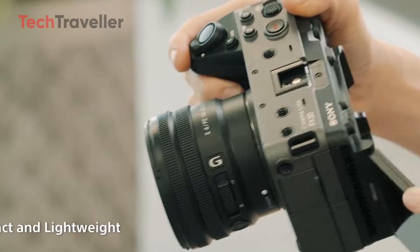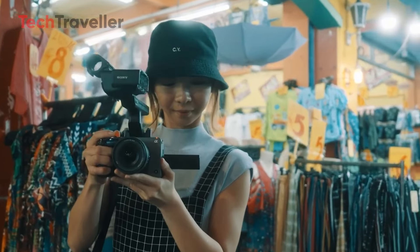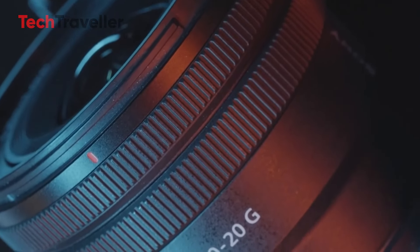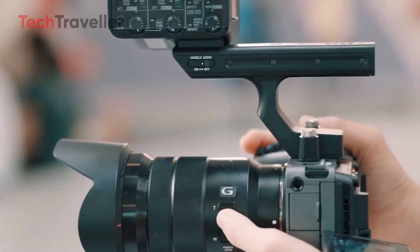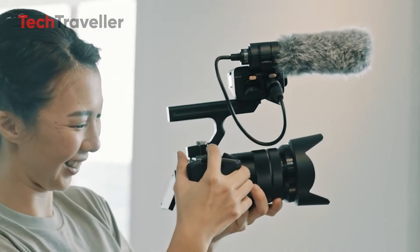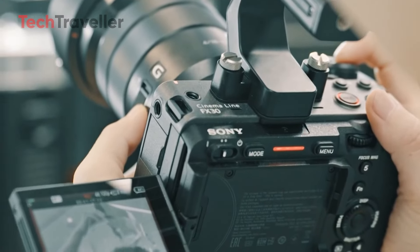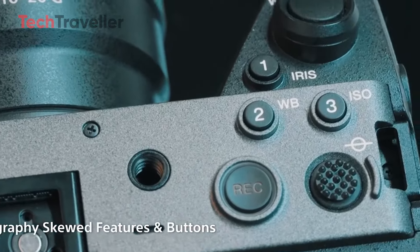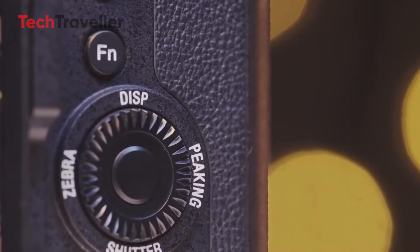With its impressive feature set and significant advancements over its predecessor, anticipation for the FX30 Mark II is already high. Scheduled for release in late 2025, it is expected to be a game-changer for budget-conscious filmmakers looking for a powerful yet affordable cinema camera. While exact pricing has not been confirmed, Sony has hinted that the FX30 Mark II will remain competitively priced, continuing its tradition of delivering high-quality cinema cameras at accessible prices.